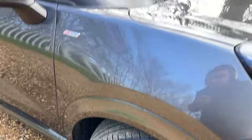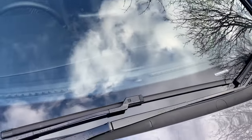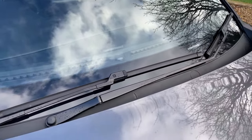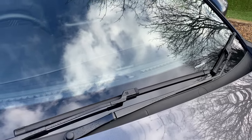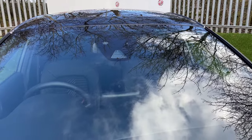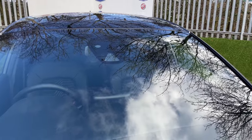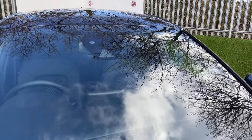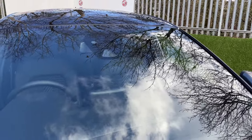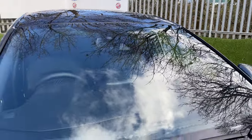Drawing your attention to the windscreen, we have a few bits of spec to discuss. There's a light sensor responsible for automated lights — as the sun goes down, your lights come on automatically. Further up, there's a traffic speed sign camera that works with the intelligent speed limiter, automatically adjusting your limiter based on the speed sign read. To the left is a rain sensor for the rain-sensing wipers, and to the right is another light sensor for the automated headlights.